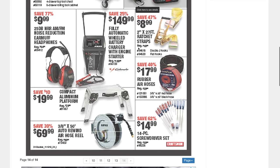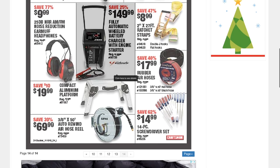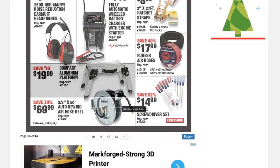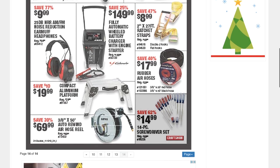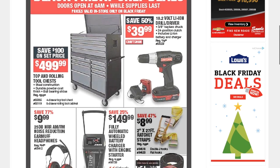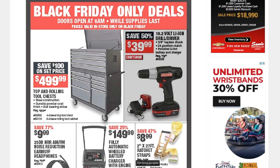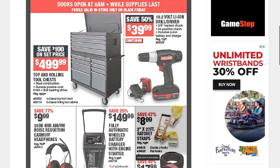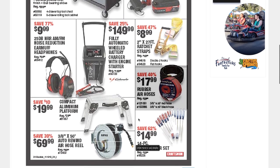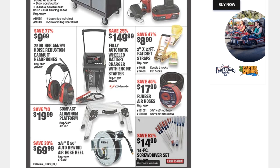An automatic welded battery charger with engine starter for $149.99, an air hose reel for $69.99, and a four-piece screwdriver set for $14.99. That's it for today — I just wanted to go over this real quick so you know the prices. Even if this sale isn't nearby, it's good to know prices so you can compare elsewhere. Don't forget to like, subscribe, and hit the bell for more deals. See you on the next one!